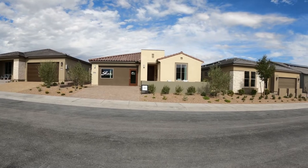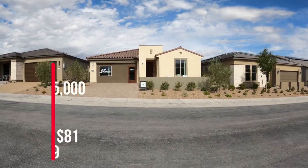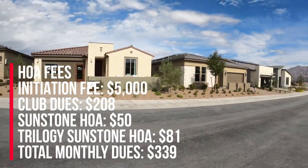There are going to be 933 homes in this community. The HOA is going to be $50 for Sunstone and $81 for Trilogy, and it's going to be a staff-gated community.